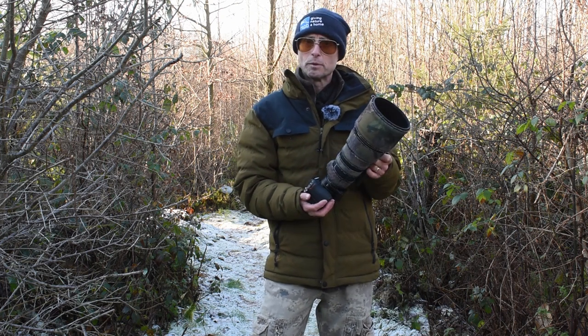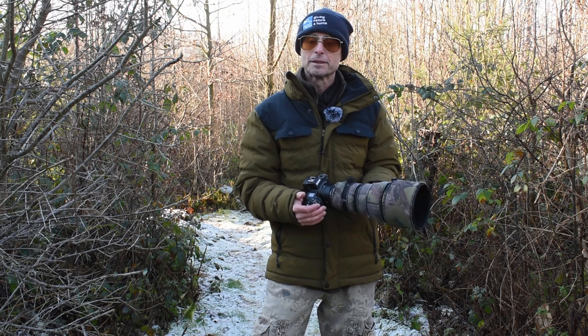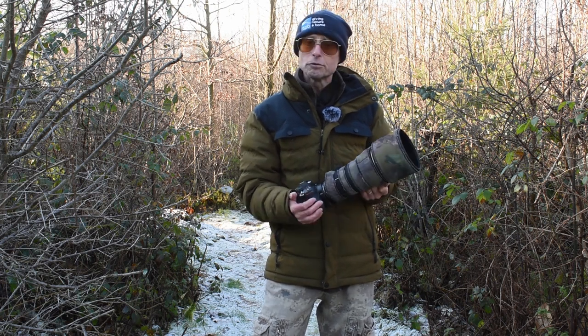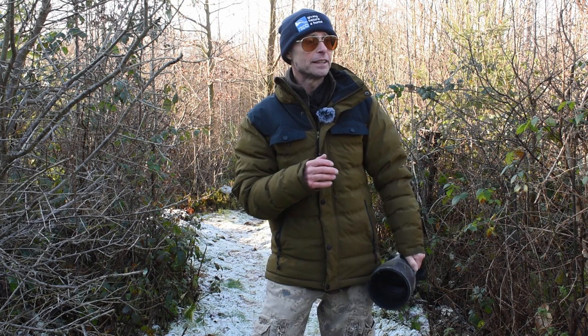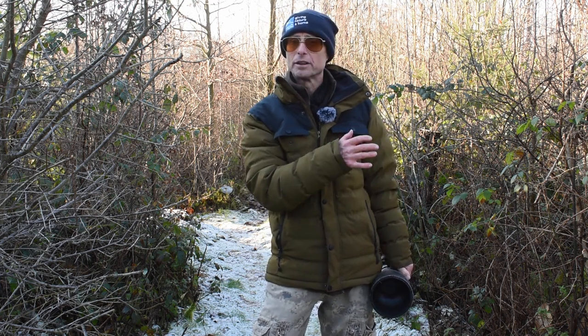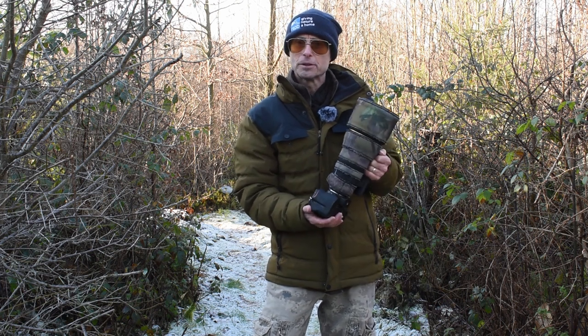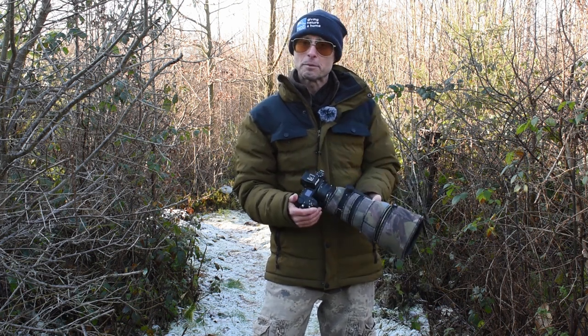I've brought my 300mm prime with me today, not the 600mm or my 200-500mm zoom, and there's a good reason for that. Firstly, I didn't need the 600mm because the birds are quite close — that's the way these hides are set up. And secondly, the 300mm prime is a better option for me than the zoom lens because it's got a really fast maximum aperture.